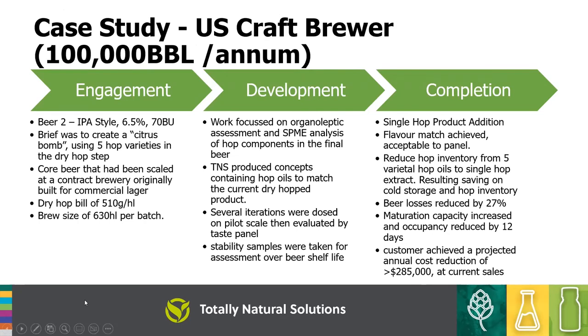We were then given an IPA style beer — a real citrus bomb with more hop varieties, quite a complex brew. We took it through exactly the same process: sensory, SPME analysis, identified the correct TNS products, and through a couple of iterations tweaked them into the right window. Rather than five different hop varieties, a single hop product could be added with a complete flavour match. It helped reduce hop inventories, beer losses, and considerably improved vessel occupancy — realising an even better result of $285,000 on the bottom line, which was a great success.